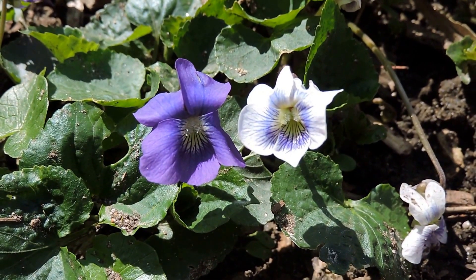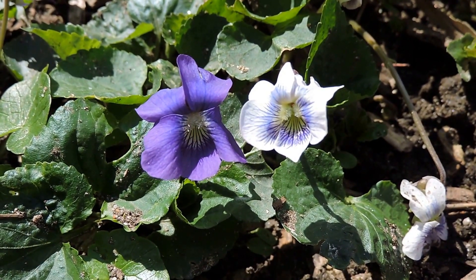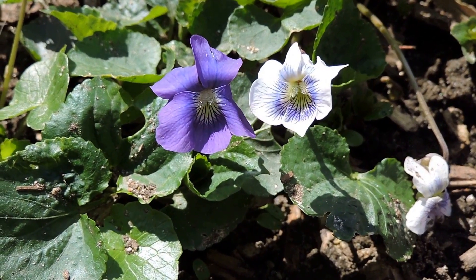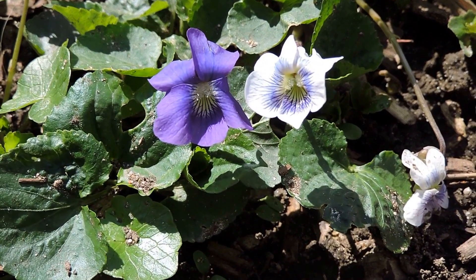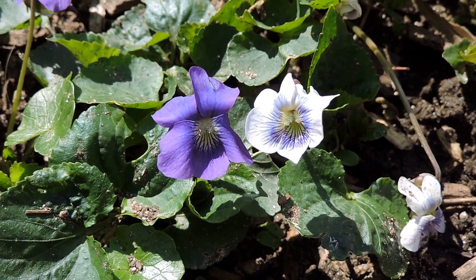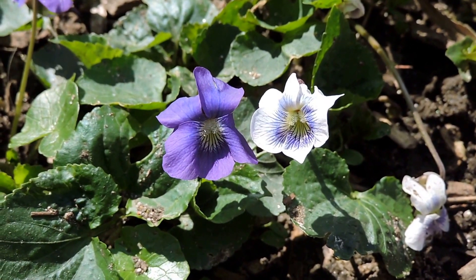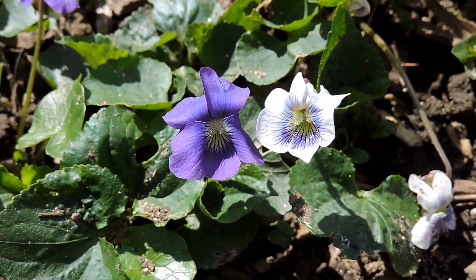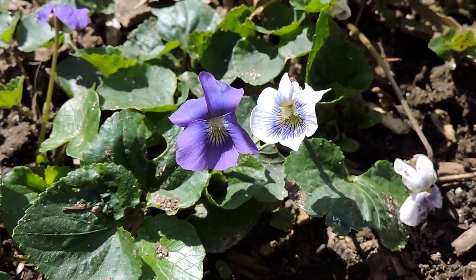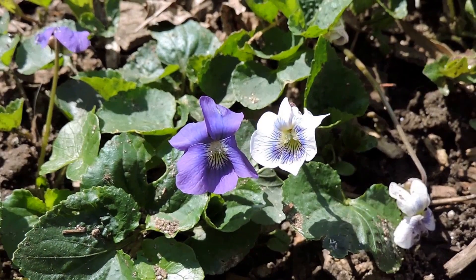Violets are full of vitamin C, so these flowers used to be added to salads for extra flavor and color, as well as vitamin C. The leaves are also suitable but nowhere near as tasty as the flowers. Some people candied the flowers; others just added them as they were.